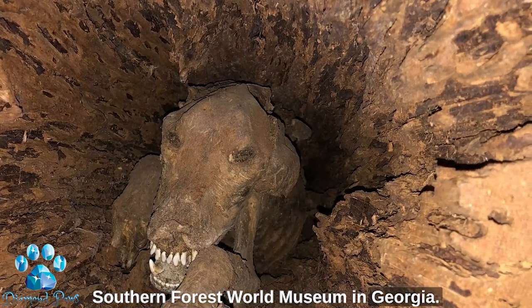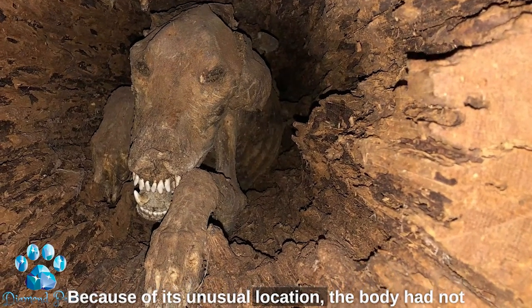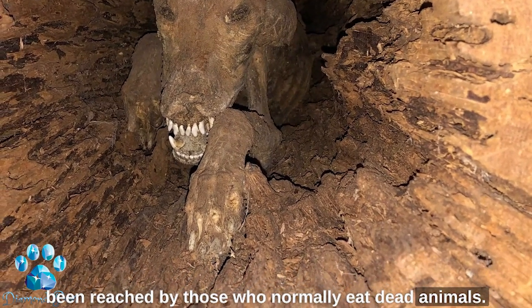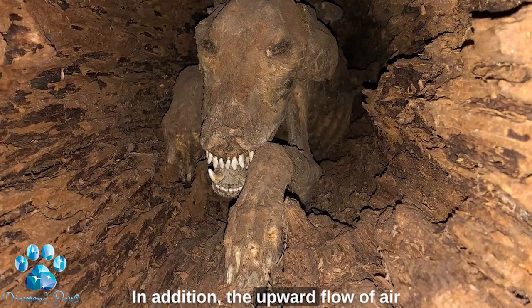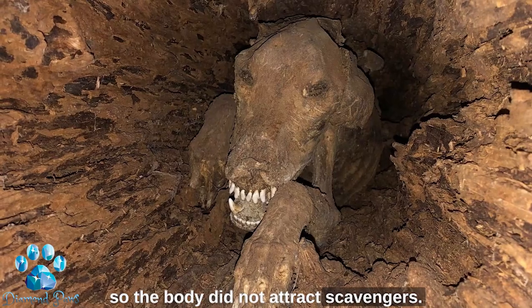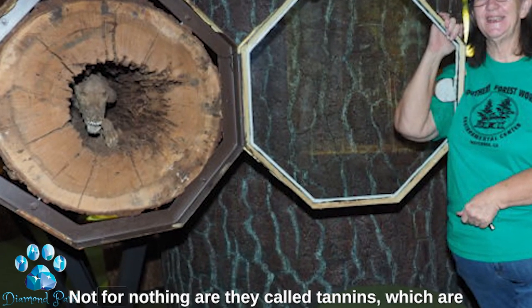But how did the dog's body survive? Because of its unusual location, the body had not been reached by those who normally eat dead animals. In addition, the upward flow of air in the trunk carried any odors upward, so the body did not attract scavengers.